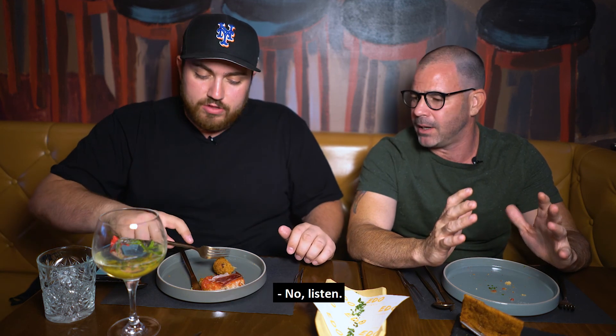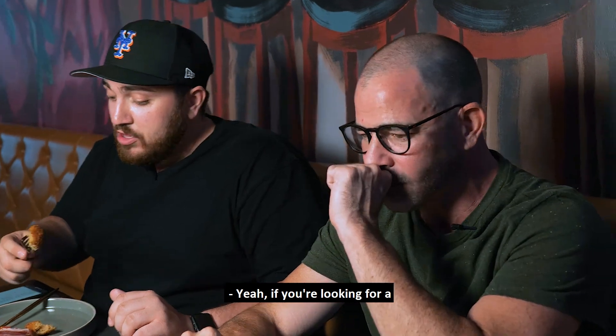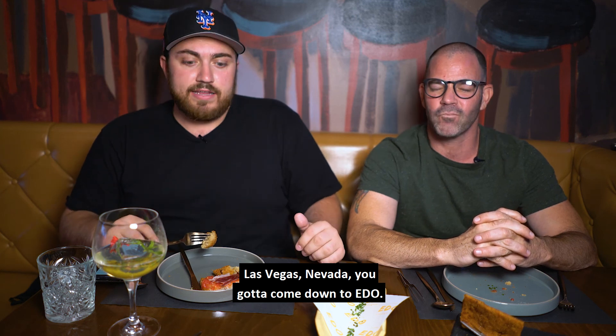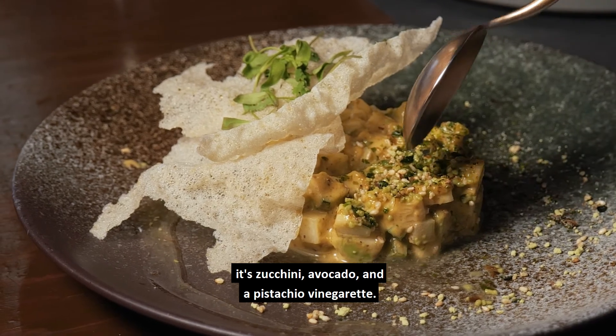It's served with a kimchi pisto and a romesco sauce. This isn't your average tapa. No, listen — these plates are super exotic. If you're looking for an upscale experience in Spring Mountain, Las Vegas, Nevada, you've got to come down to EDO. The green tartare — it's zucchini, avocado, and a pistachio vinaigrette.